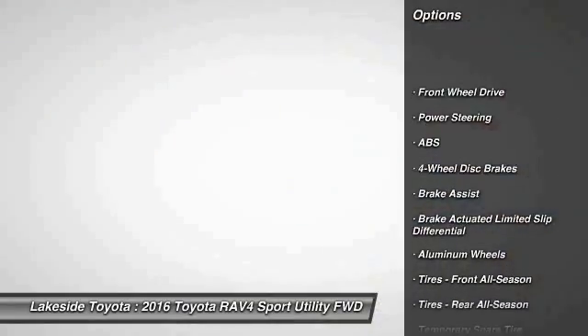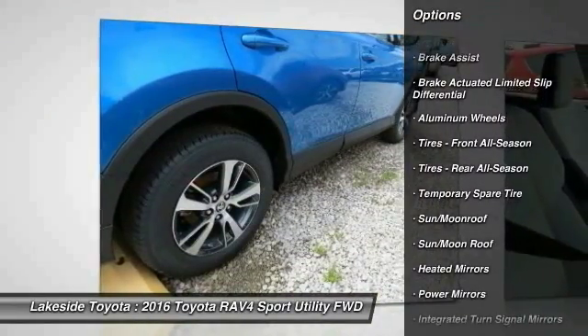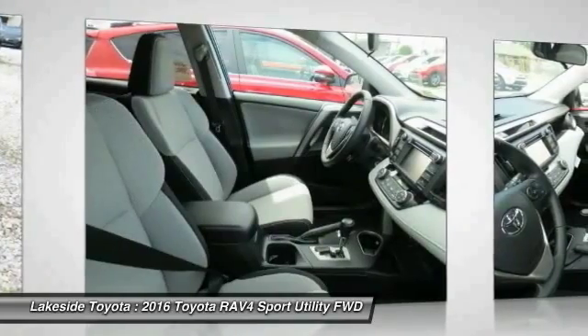Stability control, keyless entry, anti-lock braking system, power lift gate, traction control, back-up camera, steering wheel audio controls, leather wrapped steering wheel, moonroof, Bluetooth.